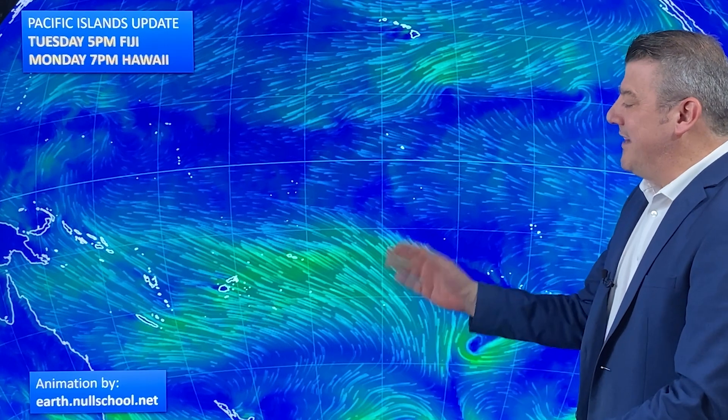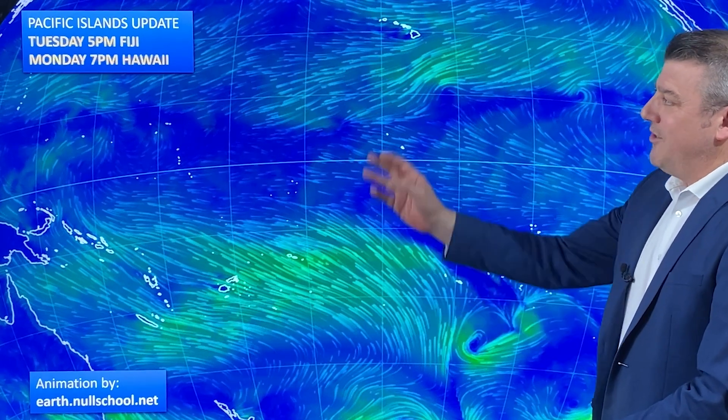Hi, I'm Philip Duncan from weatherwatch.co.nz with a special seven-day Pacific Islands forecast right around the Pacific Ocean. We kick off here with our animated wind map, which is for Tuesday evening if you're in Fiji, or Monday evening if you're up in Hawaii. Weather conditions at the moment: